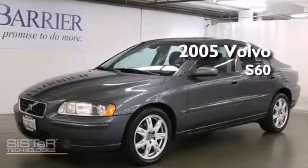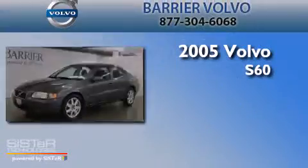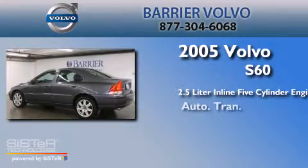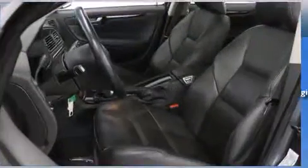This is a 2005 Volvo S60. It has a 2.5-liter, five-cylinder engine, an automatic transmission, and all-wheel drive.